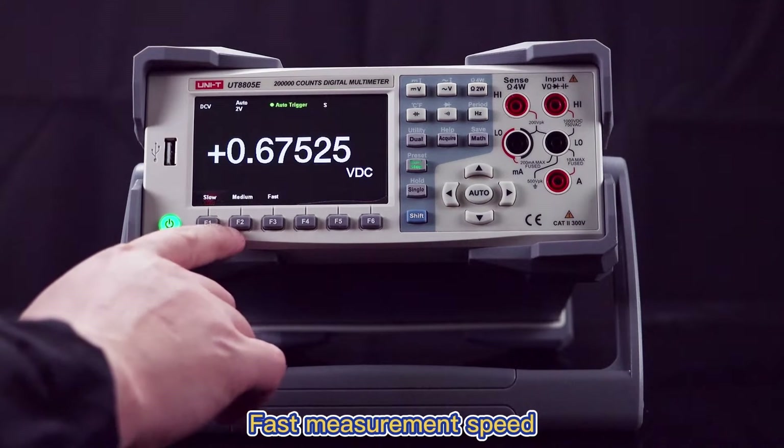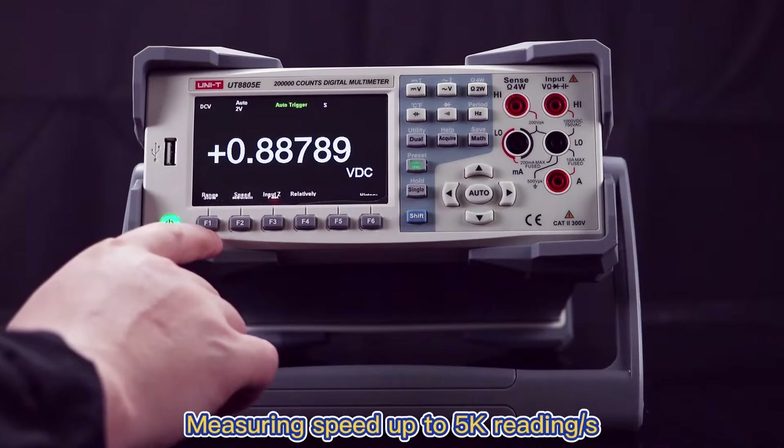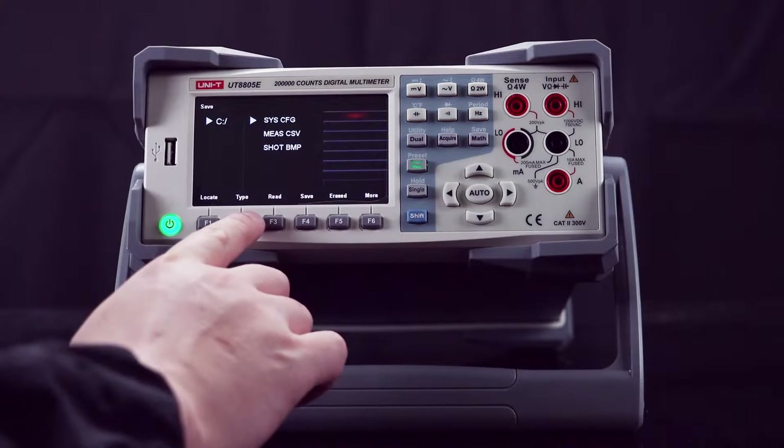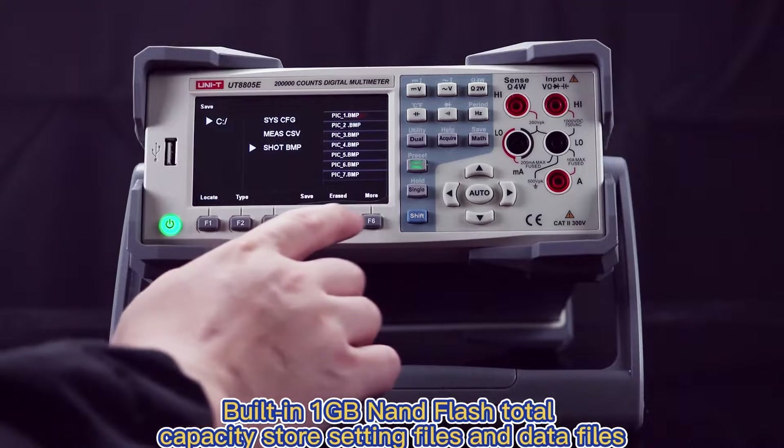Fast Measurement Speed, Large Storage Capacity. Measuring speed up to 5K reading, 10K reading history record storage. Built-in 1GB NAND Flash — total capacity stores setting files and data files.